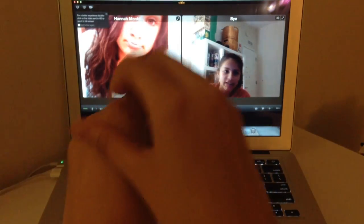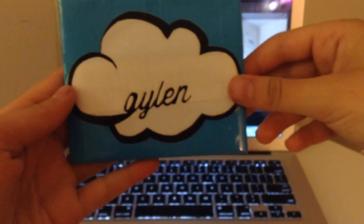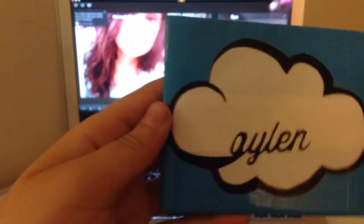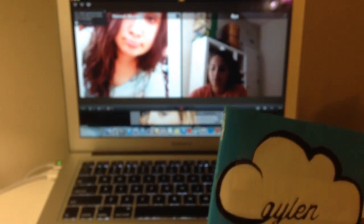So this is the wallet that I ordered from her, and it is obviously the JC Kaelin cloud, and it's really nicely cut. But my lighting is really, really bad, so hold on, sorry.